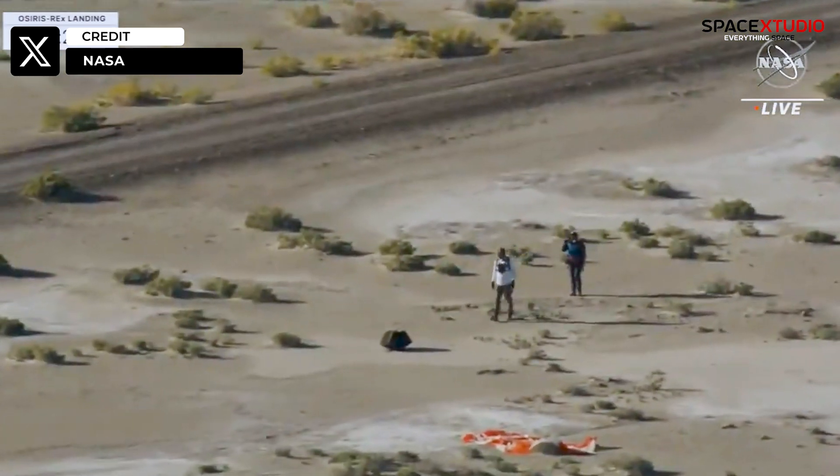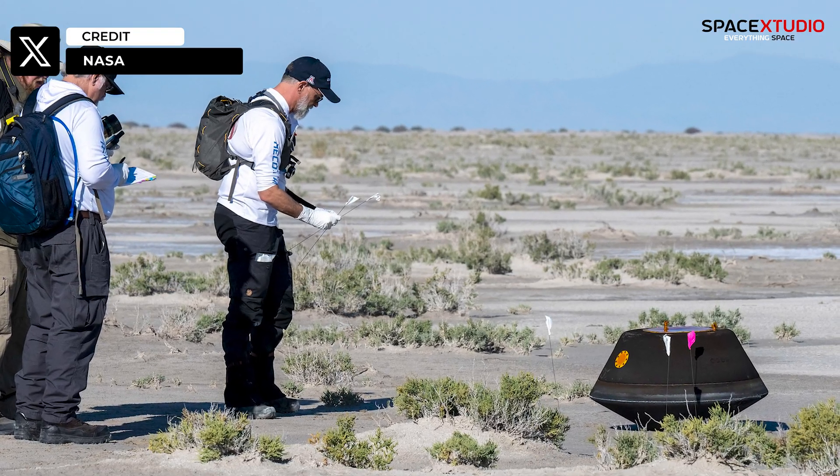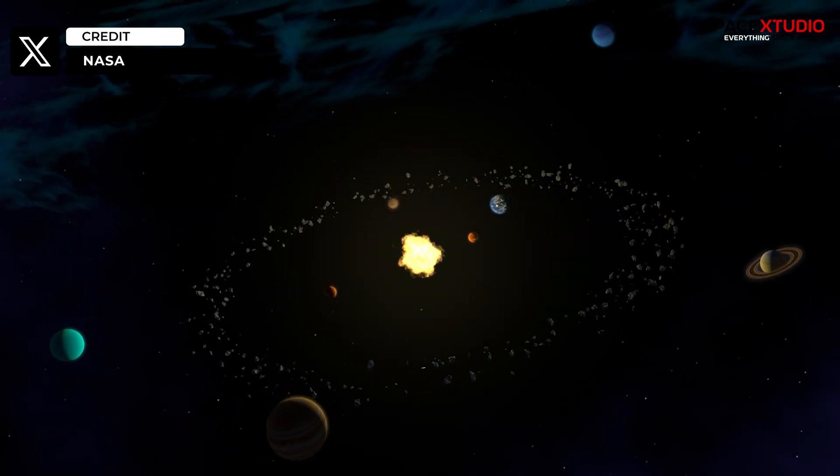The OSIRIS-RX sample capsule landed safely in the Utah desert, where it was retrieved by NASA teams. The sample will be studied by scientists who hope to learn more about the formation of the solar system and the origin of life.